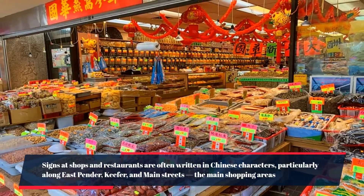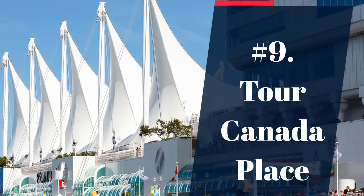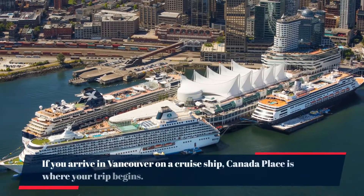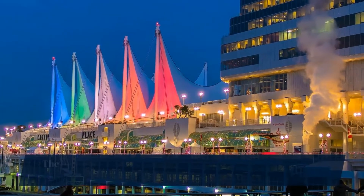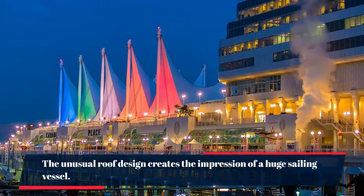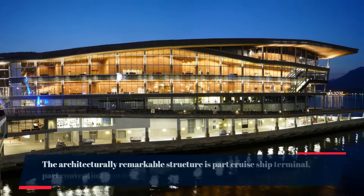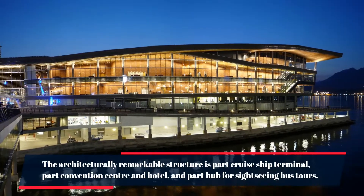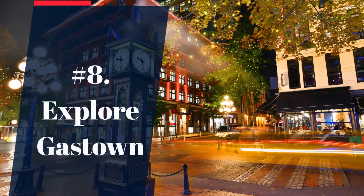Number 9: tour Canada Place. If you arrive in Vancouver on a cruise ship, Canada Place is where your trip begins. The unusual roof design creates the impression of a huge sailing vessel. The architecturally remarkable structure is part cruise ship terminal, part convention center and hotel, and part hub for sightseeing bus tours.